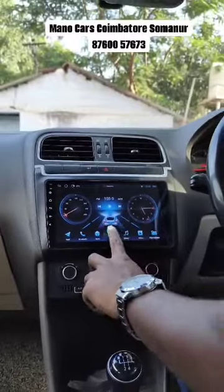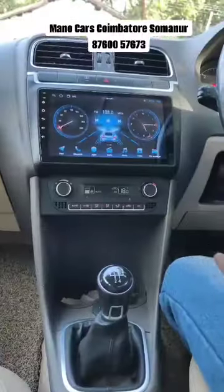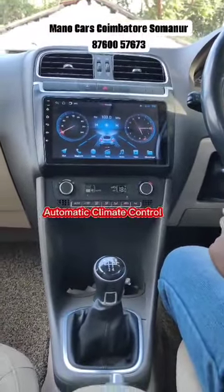The music player is 9-inch. The one-plus plan. The AC is automatic climate control, a global AC.